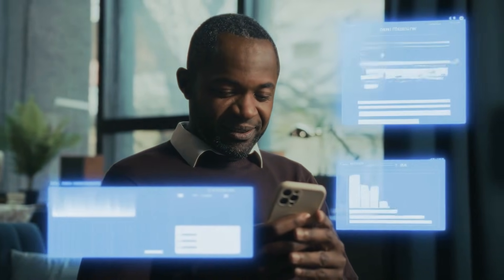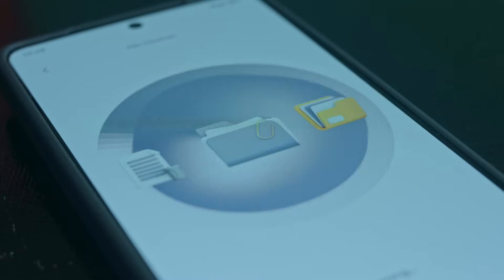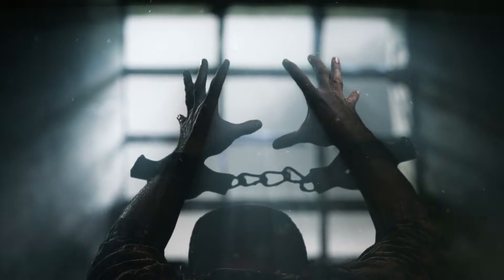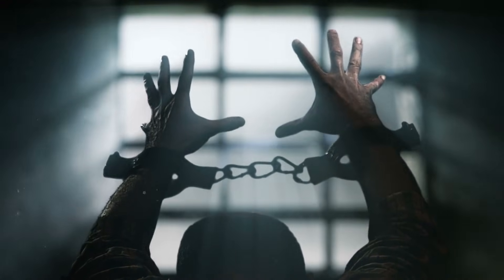Second, let's talk about the game-changing feature: automatic scheduling. You can generate 10, 20, or even 50 clips at once, and then simply tell the system exactly how often you want those posts to go out. Set your posting cadence, and the system queues everything for you, eliminating the need to babysit uploads or manage endless spreadsheets and alarms. This is absolutely huge because consistency is the single biggest factor that wins on nearly every platform, yet it is the hardest thing for solo creators to maintain manually.